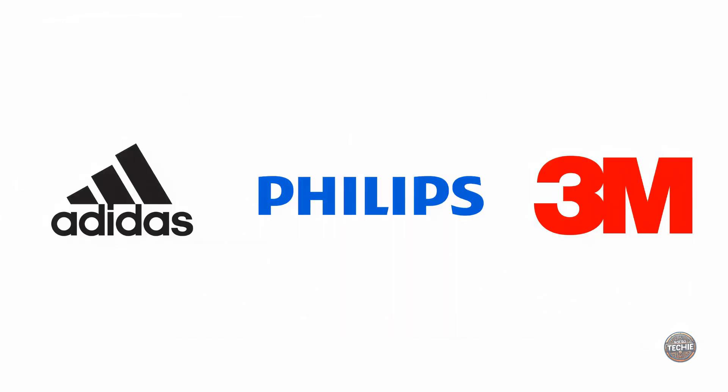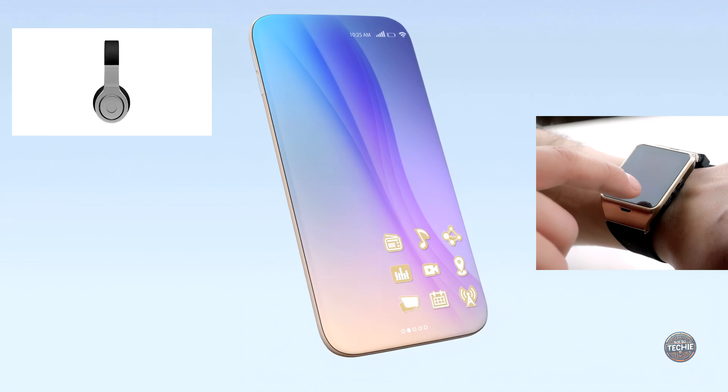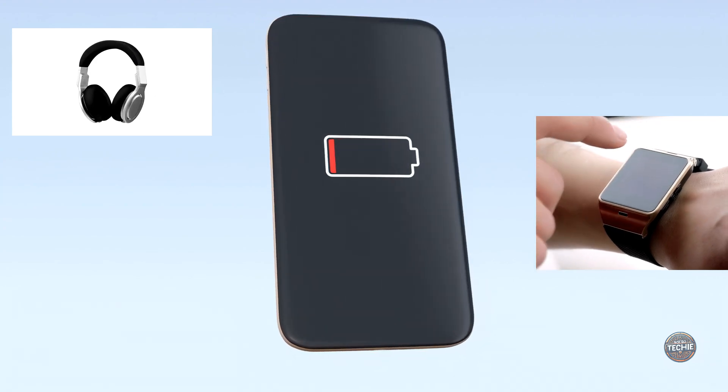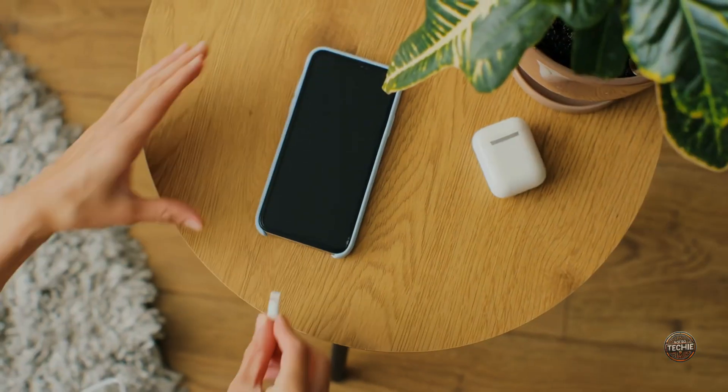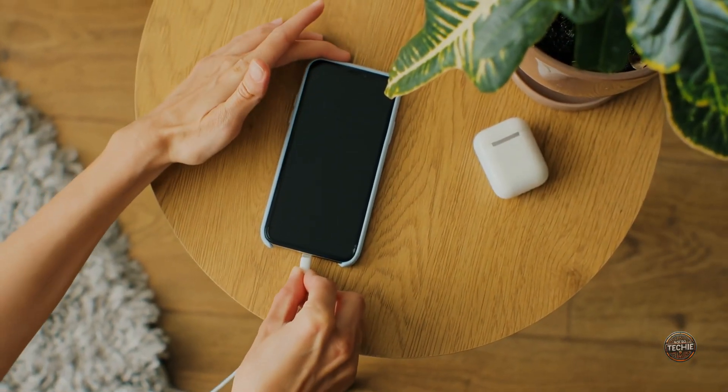Big brands like Adidas, Philips, and 3M are on board. Imagine a reality where your wearable devices — smartwatches or fitness trackers — charge themselves throughout the day just by being exposed to light, eliminating the need for battery swaps or nightly charging routines.